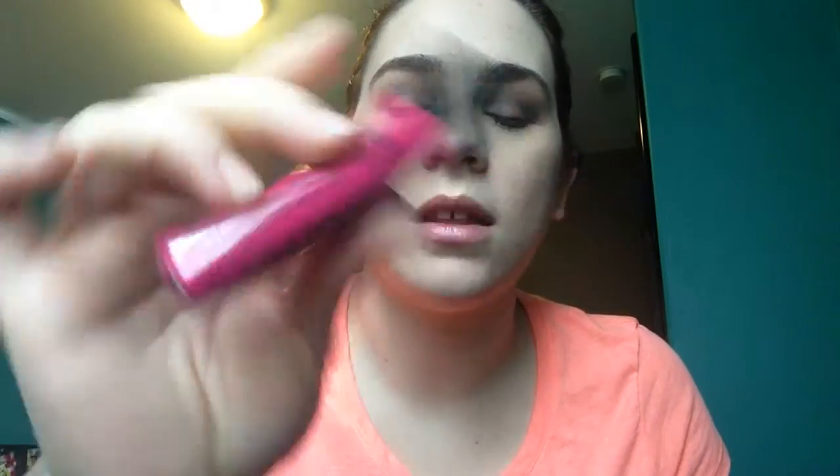Oh, it's this — ooh, NYX Liquid Suede lipstick! That's cool, I've actually been wanting to try these out, so that's kind of neat. It's in the color Pink Lust — it's a cream lipstick. Wow, that's cool, I'm excited to try this, and look, it's like full size! Oh my gosh, okay, that makes me happy.